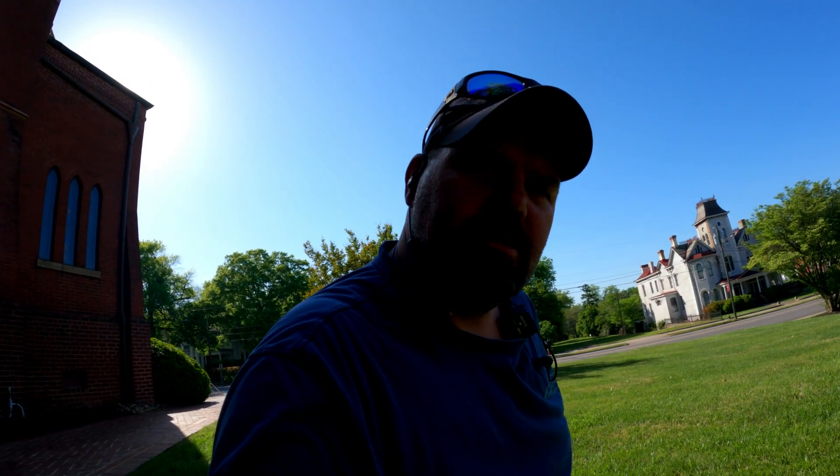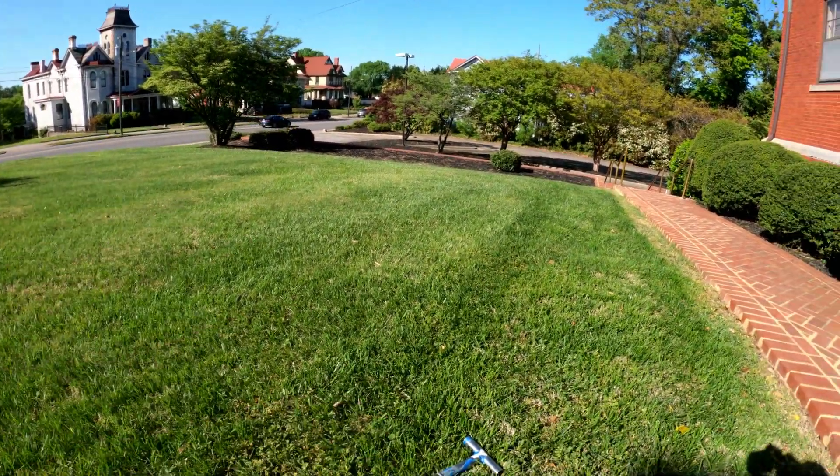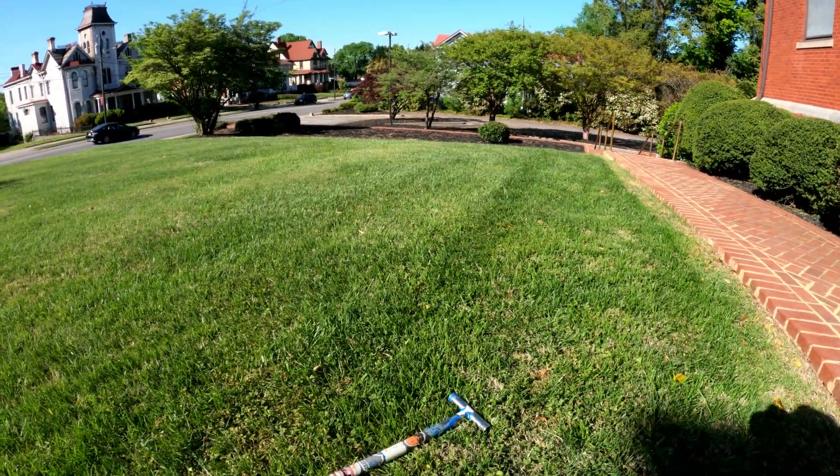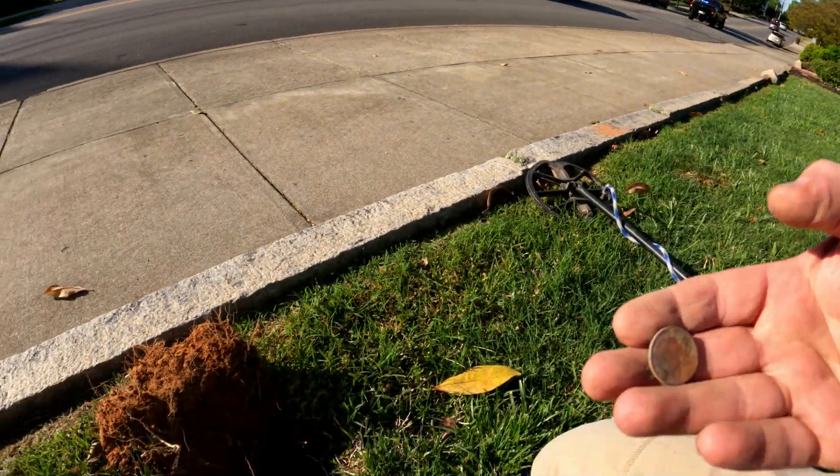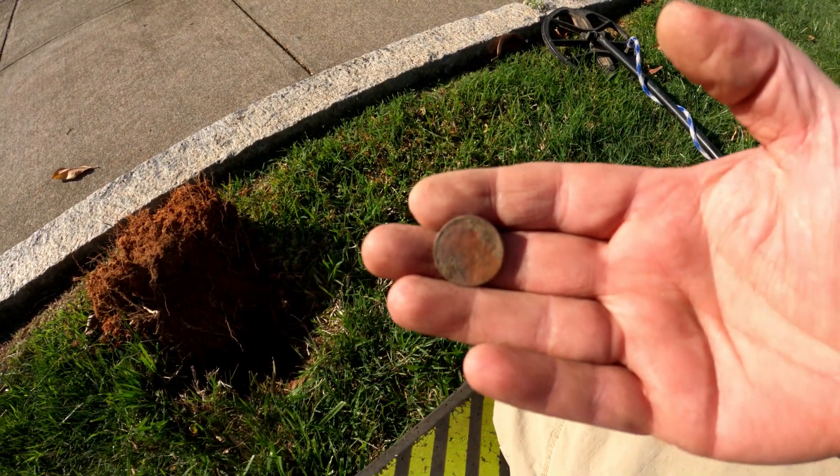I'm in a new area I've actually never hunted before, so we shall see what's in here. I'm right here by the sidewalk and I had a solid 13 signal. I didn't know if it was a modern coin or what, and I can't tell the year because it's so worn, but I ended up getting me a buffalo.